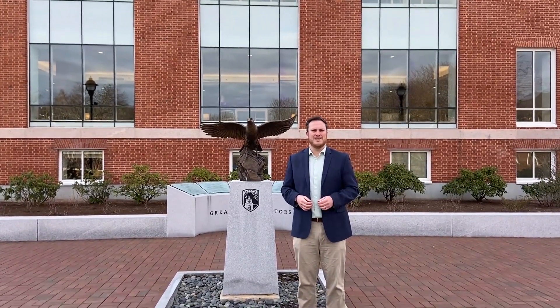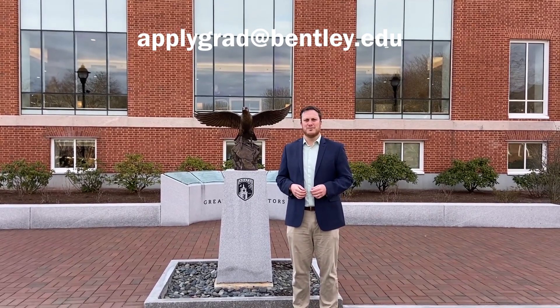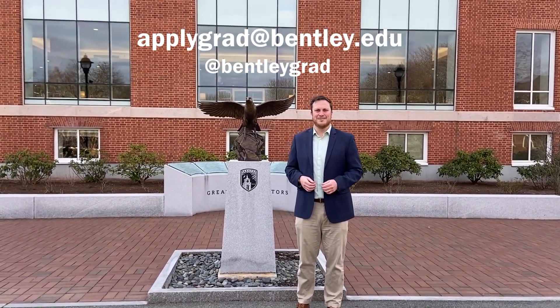Thanks so much for tuning in. If you want to get in touch with us, you can email us at applygrad.bentley.edu or follow us on social media at BentleyGrad. Best of luck and see you soon.